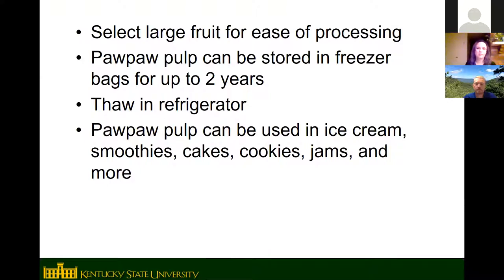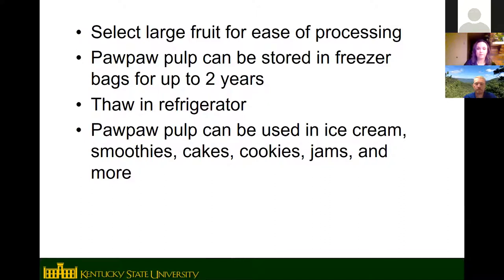Frozen pawpaw pulp can be stored in the freezer for up to two years with good quality. Thaw it in the refrigerator; no need to add citric acid or lemon juice, though it will brown a little around the edges when exposed to air. Nutritionally, pawpaw is high in vitamins and minerals — higher than banana, apple, and orange in almost all minerals except potassium. It also has significantly more protein and monounsaturated fatty acids than those fruits.